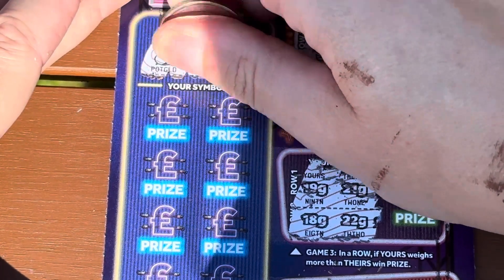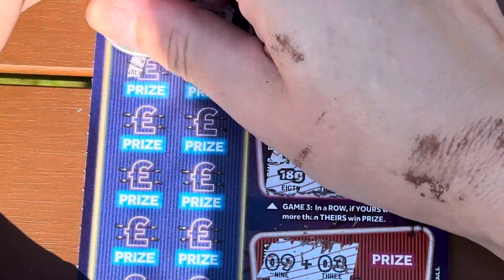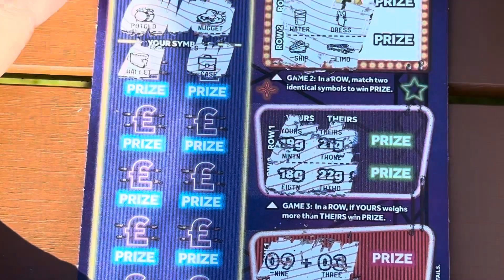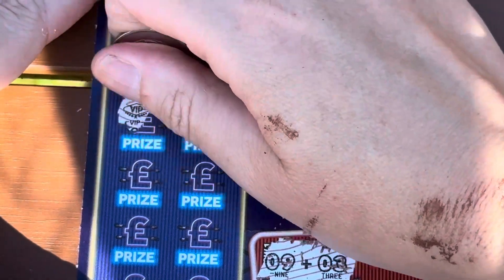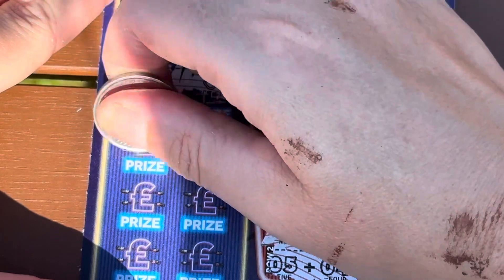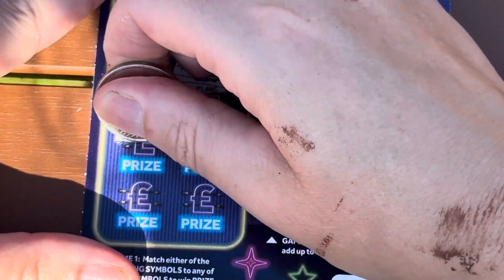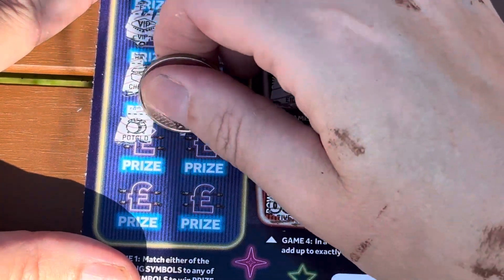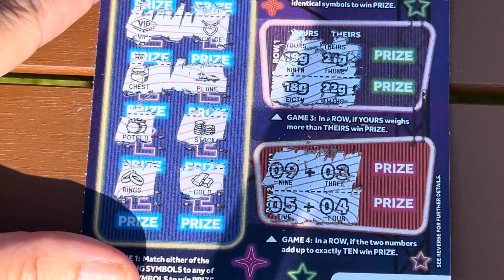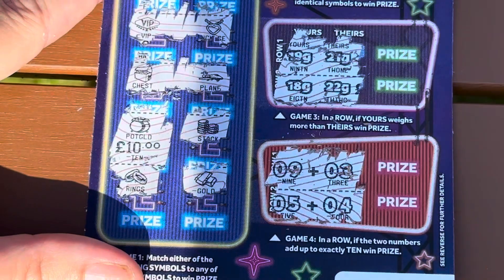On this side we need to find the winning symbols - pot of gold and a chicken nugget. Right, let's see. It's a bit bright with the sun behind me. We've got a wallet and a case, a VIP and a necklace, chest and a plane. I've got four more left... pot of gold - it's a winner! Winner winner scouts dinner! And we've got rings and the gold bars.